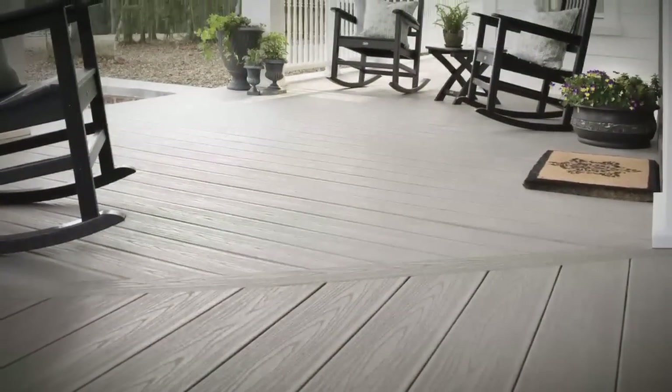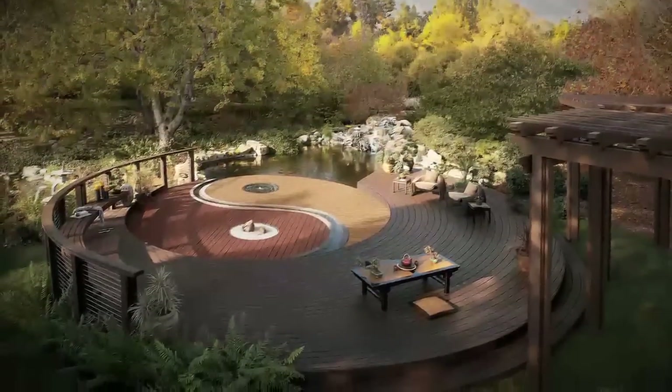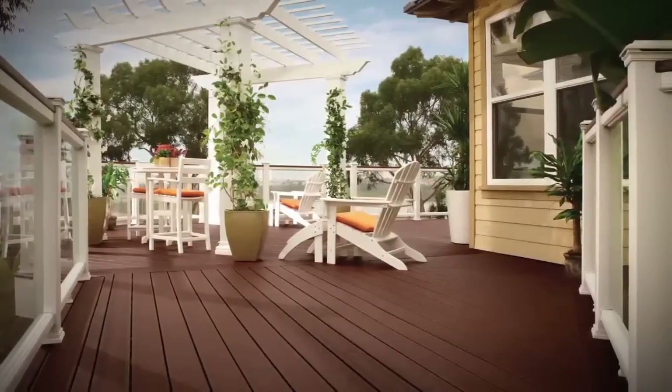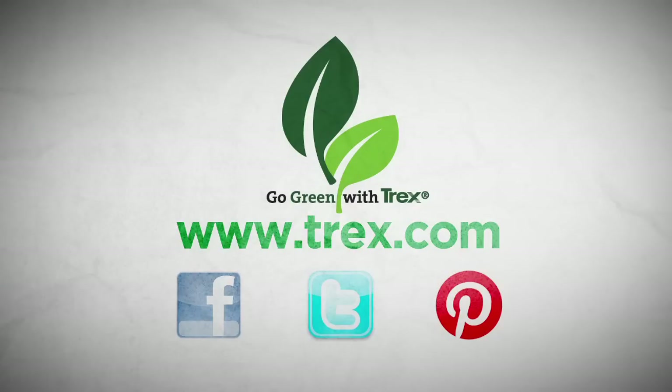This commitment begins at the local level. We work closely with major national grocery and retail chains to secure recycled materials and sponsor several community-based recycling programs. So the next time you're about to throw out that grocery or sandwich bag, recycle it instead. Together we can make a greener planet. To learn how you can go green with Trex products or start your own local recycling program, visit www.trex.com or follow us on Facebook, Twitter, and Pinterest.